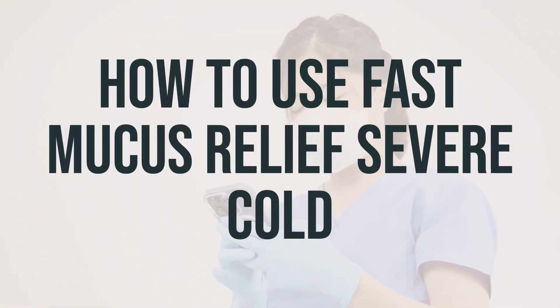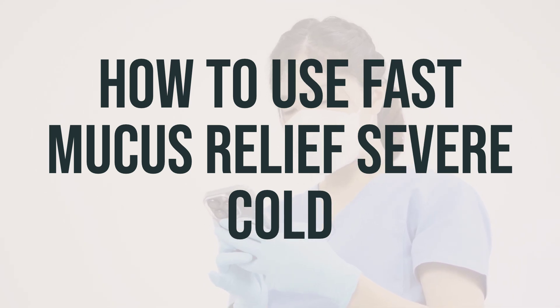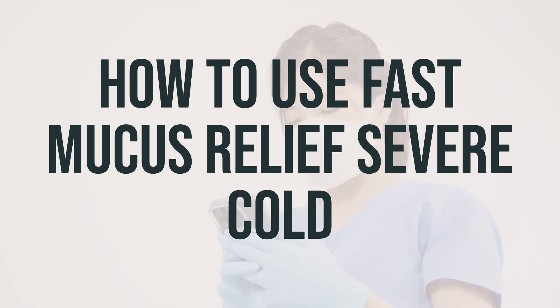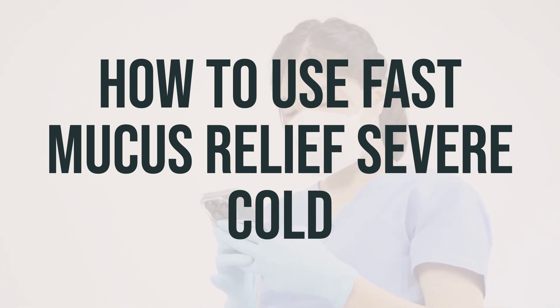If you're using the over-the-counter product, make sure to read and follow all the directions on the product package before taking this medication. You can take this medication by mouth with or without food, usually every 4 to 6 hours as needed, or as directed by your doctor. It's important to drink plenty of fluids when using this medication, as the fluid will help loosen the mucus in your lungs.